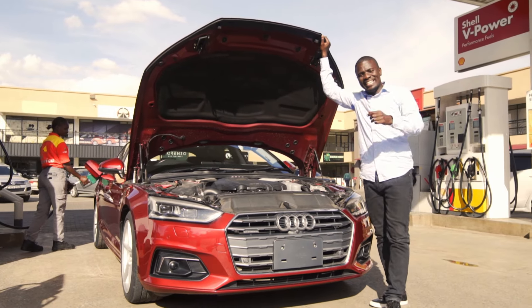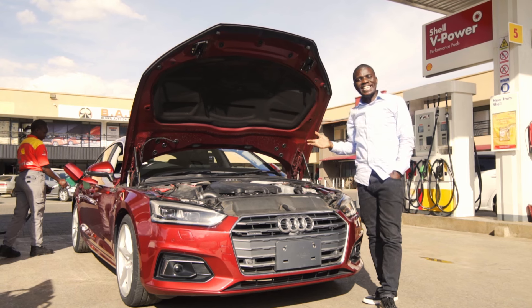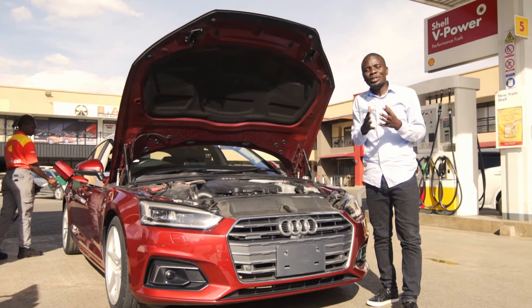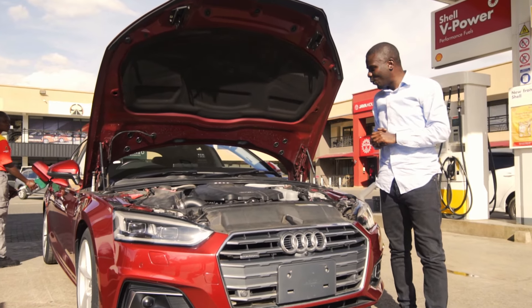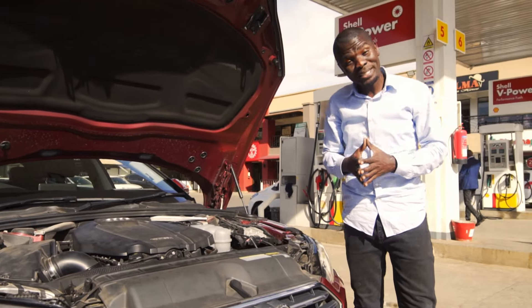This, ladies and gentlemen, is a piece of art — a marvel of engineering, the E8888. But just like refined skills are to an experienced driver, so is the right fuel for the right engine. And that's where Shell Fuel Save comes in.